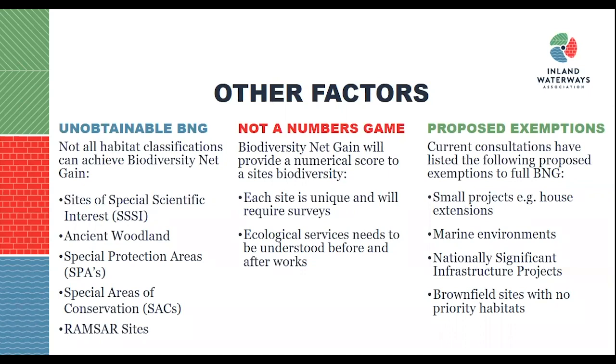There are currently a number of proposed exemptions to biodiversity net gain. These include small projects such as small-scale house extensions and small landscaping projects. Marine environments are currently undergoing their own biodiversity net gain metric scoring system, which canals will fall under eventually. Nationally significant infrastructure projects with government backing will also be exempt, which is a cause for contention. A number of brownfield sites which don't offer any priority habitat are also exempt.